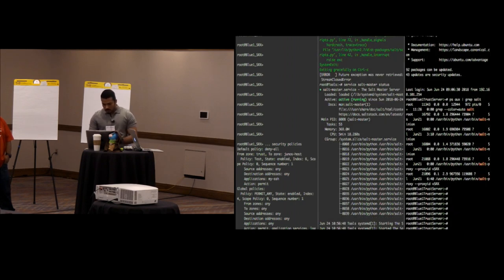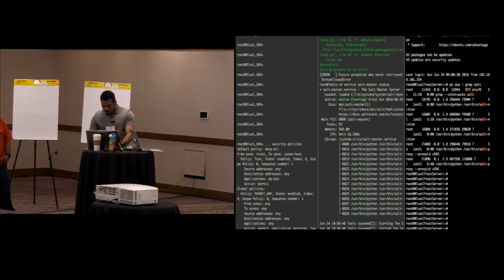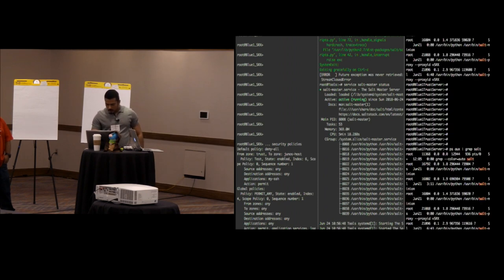On the trust server, you might need to check the status of your proxies, because the salt master is subscribed to the salt minion which is connected to the SRX. If you check the proxy processes, you will see there are proxy IDs for the vSRX that we're using in our infrastructure. Always make sure you do not kill any of these processes, because you might lose connectivity.